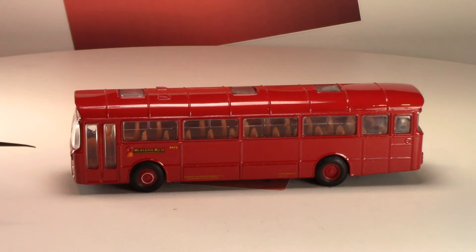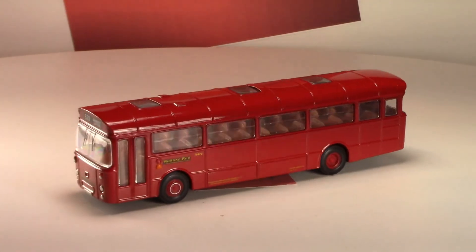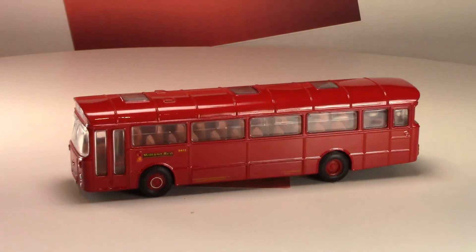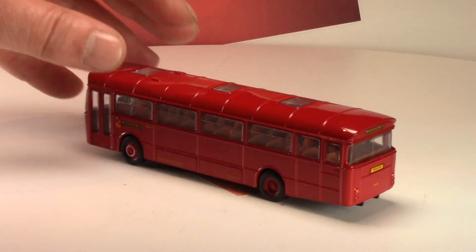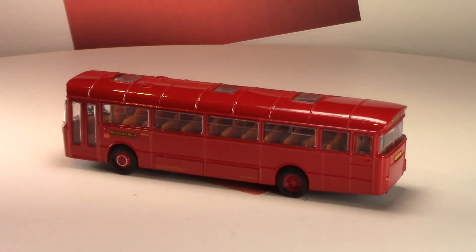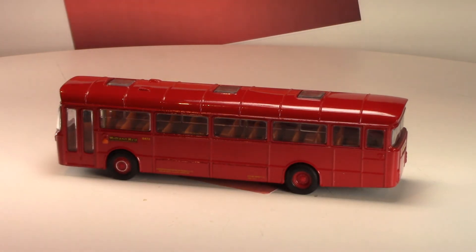Of course, it being British, it's right-hand drive and the doors are on the left-hand side. If you're interested in the history of the Leyland Leopard, there are very nice articles on Wikipedia about it where you can learn the history.